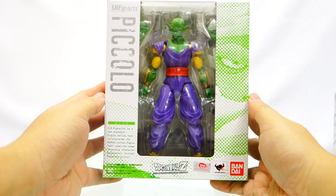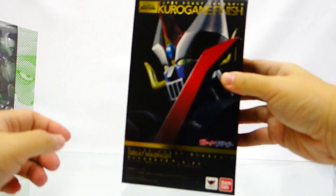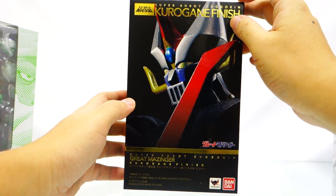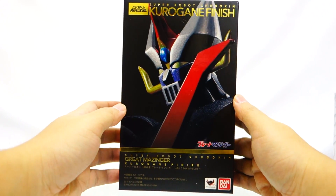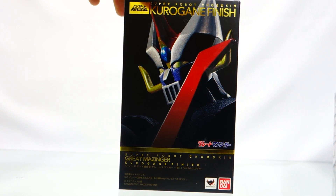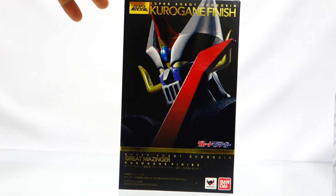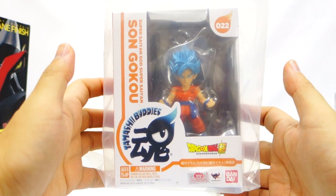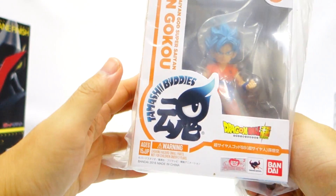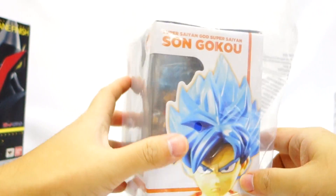Now we have a reissue of SH Figuarts Piccolo from Dragon Ball Z. This is a very popular character and Bandai Tamashii Nations just reissued it for us here in the Philippines. Next we have the Super Robot Chogokin GX Gurren Lagann Great Mazinger — another small shipment just arrived. It's quite popular and selling very well, as you can check in the unboxing video I did a couple of days ago. The figure is quite nice, the color is really perfect — it's a really good figure for the money.